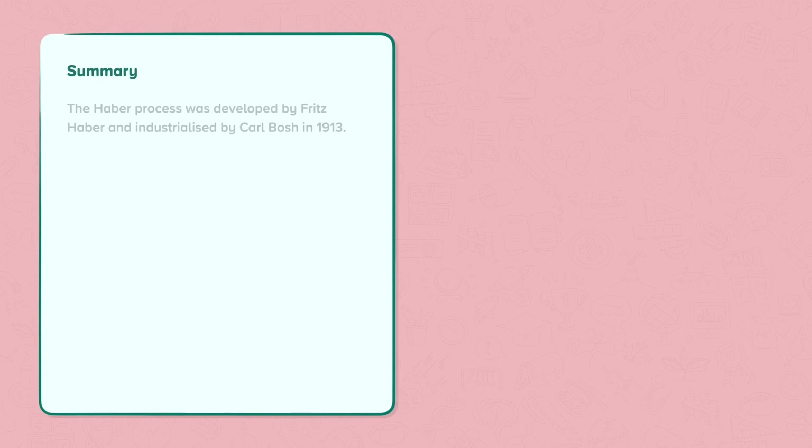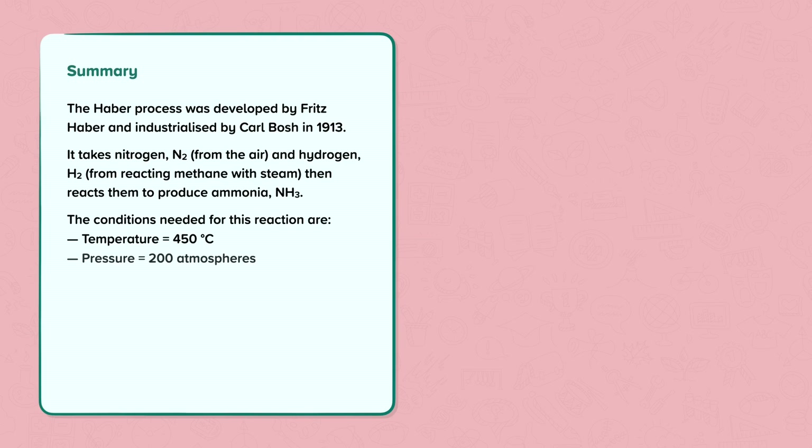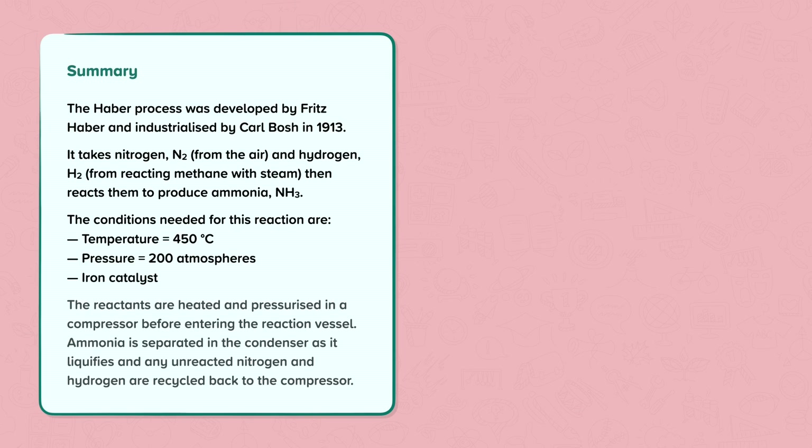To summarise, the Harbour process was developed by Fritz Harbour and industrialised by Carl Bosch in 1913. It takes nitrogen from the air and hydrogen from reacting methane with steam, then reacts them to produce ammonia. The conditions needed for this reaction are a temperature of 450 degrees C, a pressure of 200 atmospheres, and an iron catalyst. The reactants are heated and pressurised in a compressor before entering the reaction vessel. Ammonia is separated in the condenser as it liquefies, and any unreacted nitrogen and hydrogen are recycled back to the compressor.